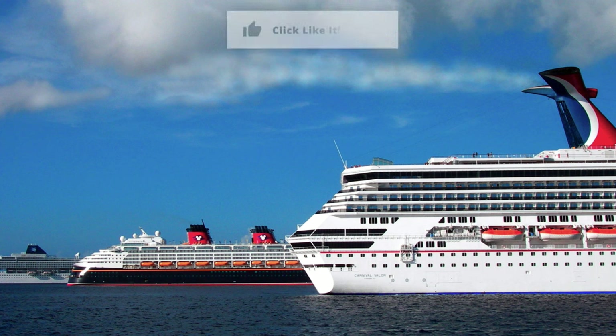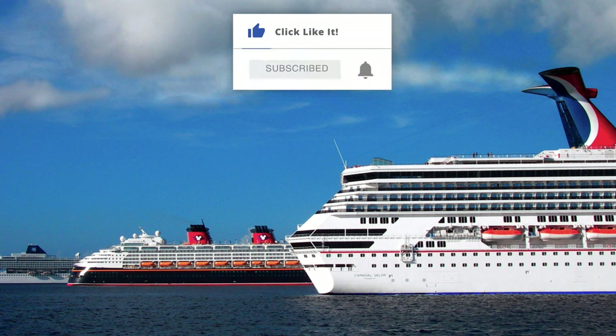Thanks so much for watching! If you would, please like this video with a big thumbs up and subscribe to our channel while hitting that bell icon to be notified of new videos. Watch our other ones and visit PopularCruising.com.